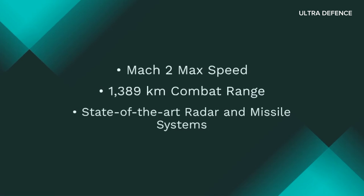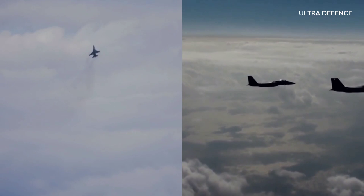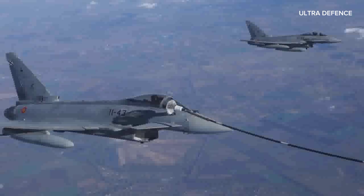The Typhoon boasts a maximum speed of Mach 2, a combat range of 1,389 kilometers, and is equipped with state-of-the-art radar and missile systems. Its design emphasizes superior maneuverability, thanks to its delta wing and canard configuration.